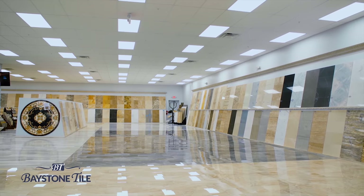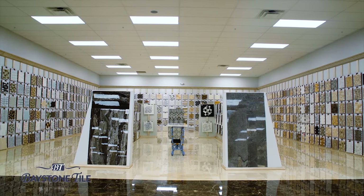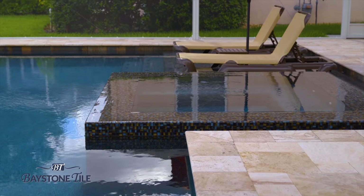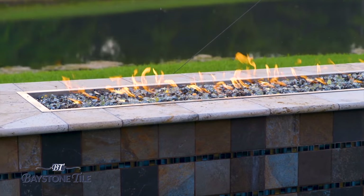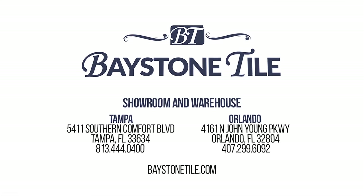Baystone Tile — Tampa Bay's largest selection of natural stone. Specializing in travertine and marble both for interior and exterior use, with over 20 million square feet of revolving stock, we're sure we have your project covered. Check out one of our exclusive products such as Tiramisu Travertine — your ideal pool deck material. It does not retain heat, so it's cool on your feet during those hot Florida months. Durability? Remember, it will outlive us all. Check out our newly renovated showroom in Orlando, or our brand new 100,000 square foot showroom and warehouse in Tampa.